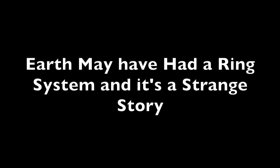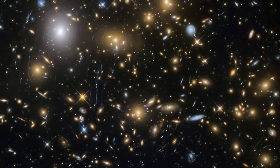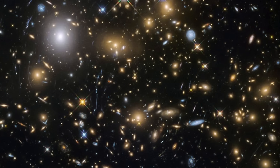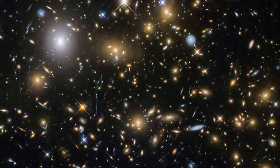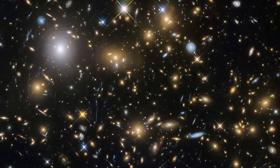There really isn't a more beautiful planet through a small telescope than Saturn. Earth would give it a run for its money if you were living on a lunar colony looking back at home, but as far as we see down here, Saturn probably wins it, at least for me.